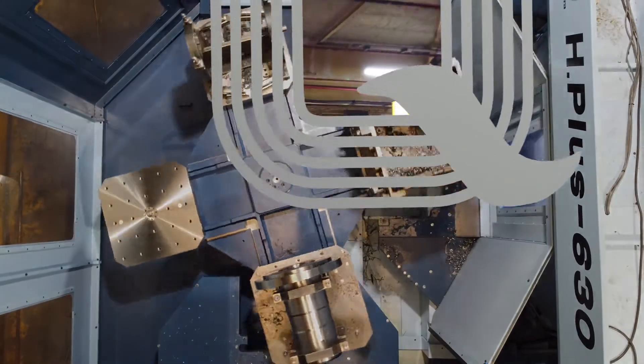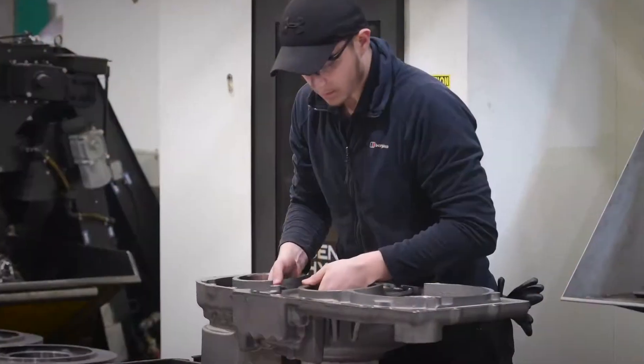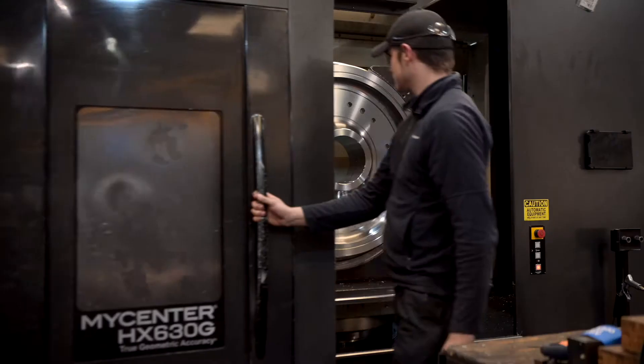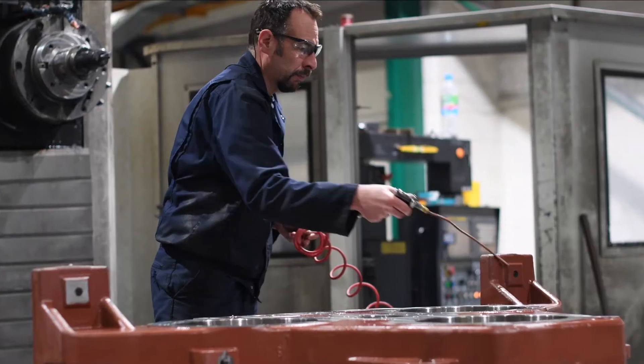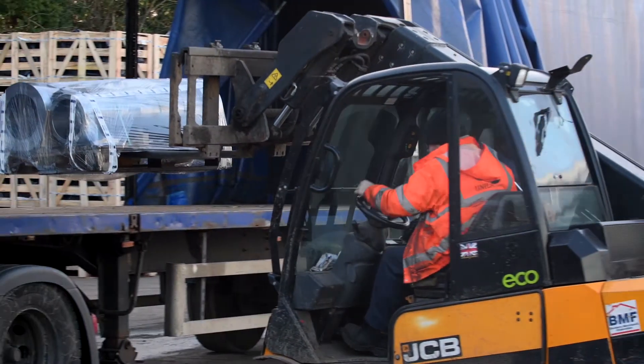We're building long-term partnerships, in tune with customers' requirements of cost, quality and delivery — from highly specialised large-scale components, which take months to make, to just-in-time daily deliveries to our customers' production lines.